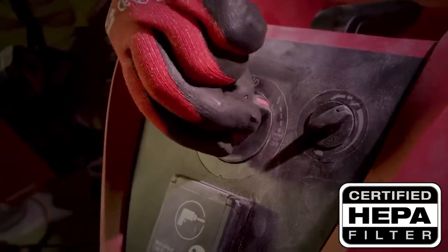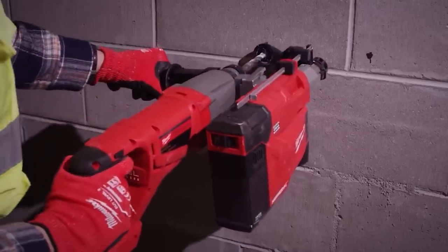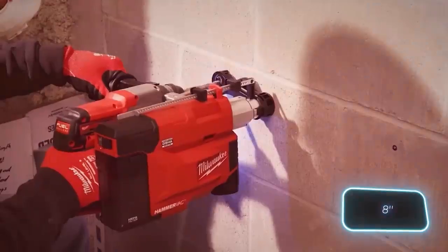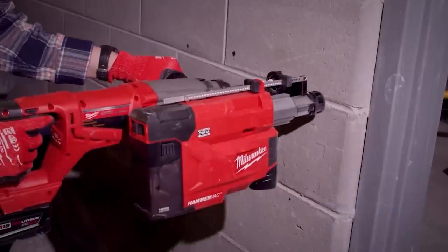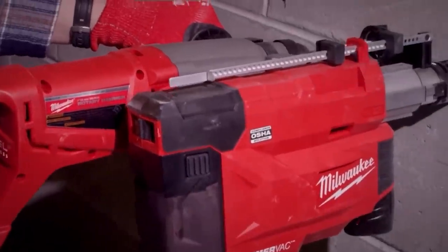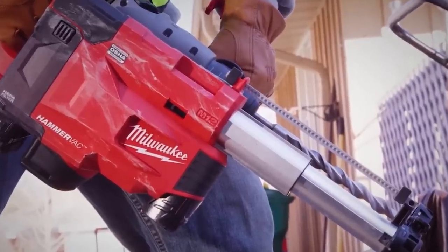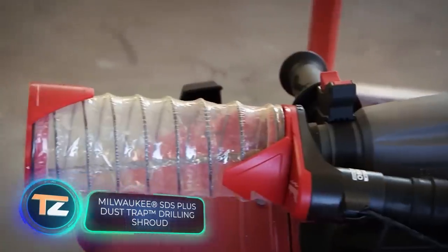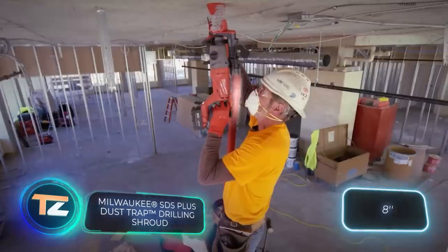It works with all major brands of drills and impact drivers, making it suitable for various materials like stone, brick, and concrete. It allows drilling up to 20 centimeters deep and up to 32 millimeters in diameter, with automatic on and off functionality. The price is $220.